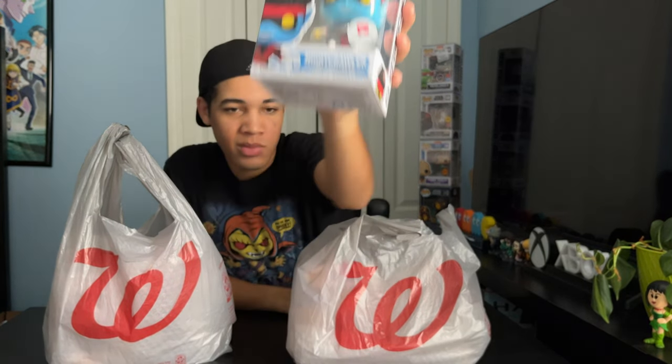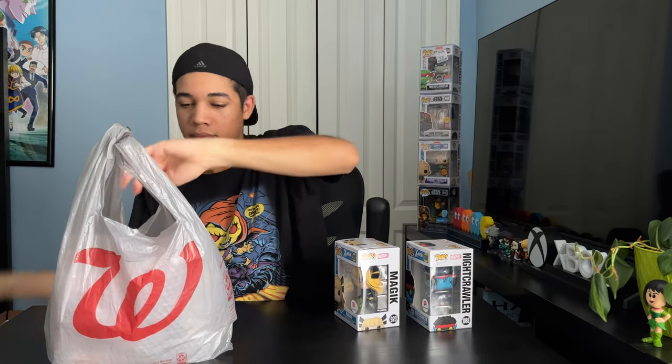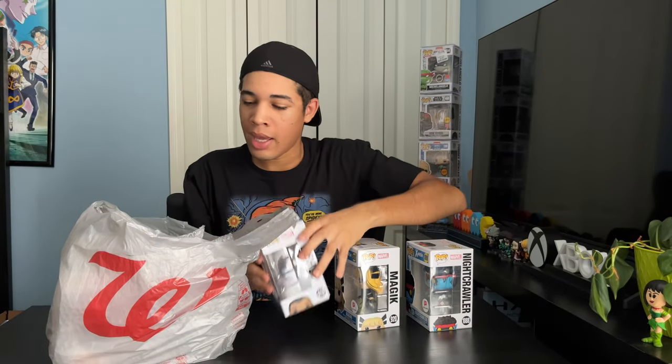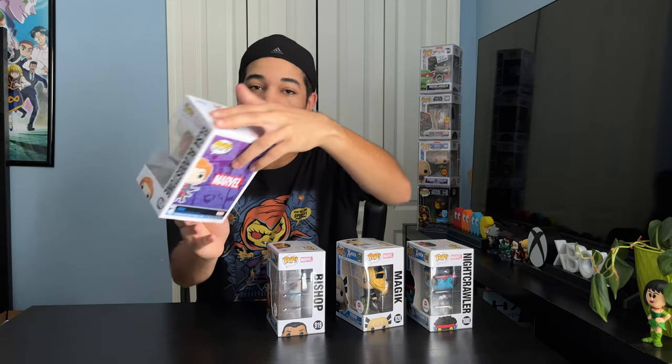We got an X-Men Funko Pop Nightcrawler. We also got another X-Men Funko Pop Magik. On to bag two — we got another X-Men Funko Pop Bishop, and last we got a Marvel Funko Pop Elsa Bloodstone.